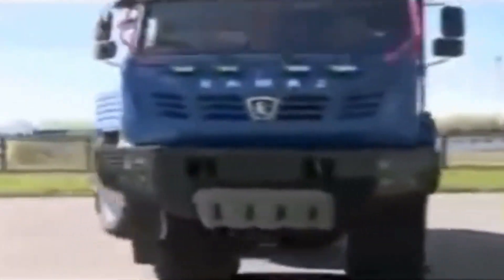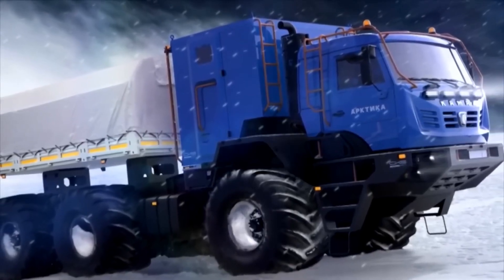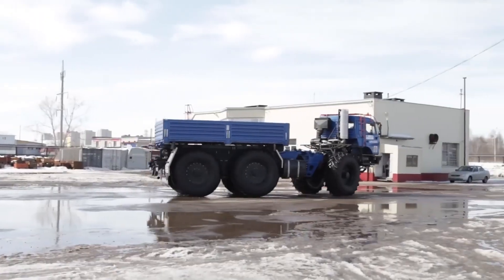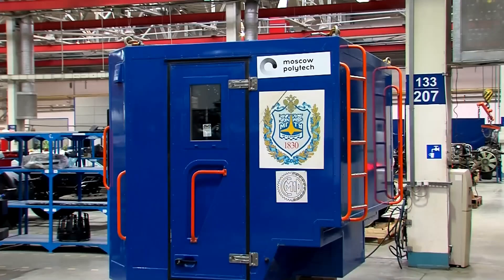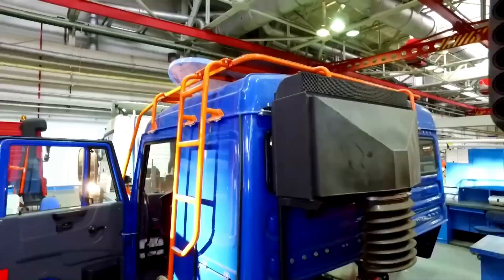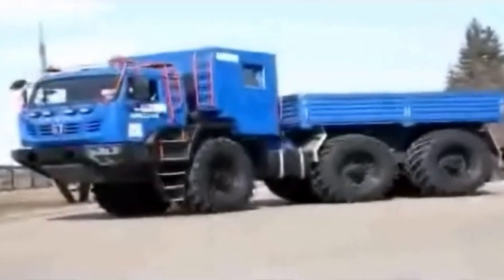Capable of transporting cargo and crews into regions with no infrastructure and no recovery options, the Kamaz Arctica is not a mass-produced work vehicle. It is a testbed vision of Arctic mobility, where success depends not on conquering the environment, but on disturbing it as little as possible while moving through it.